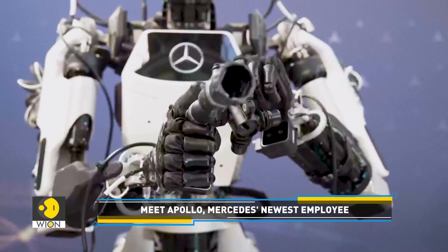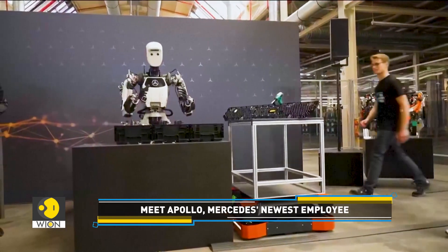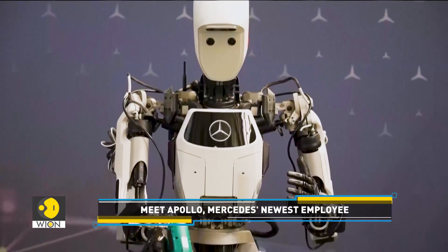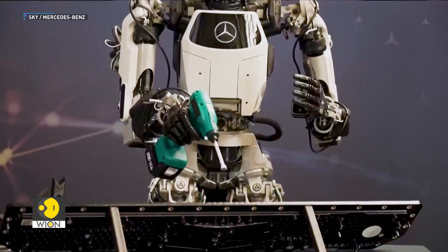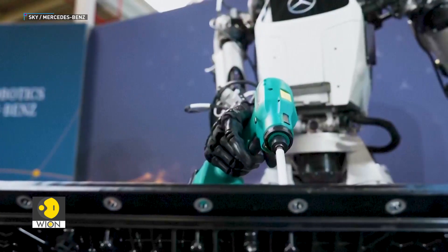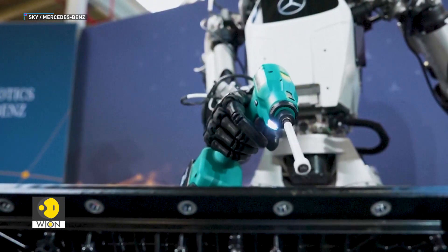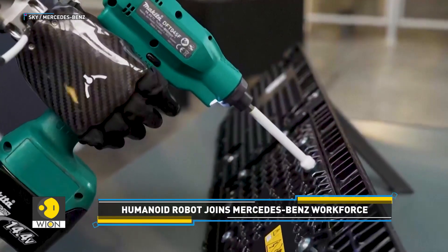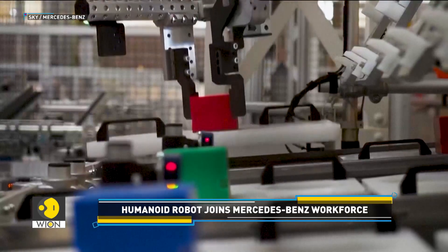Due to its human-like hands, the robot is able to grip, lift and manipulate objects with human-like dexterity. It can even use standard tools, such as drills and wrenches, without the need for any specially designed robotic equipment. This automation allows human workers at the factory to focus on more complex assembly tasks.